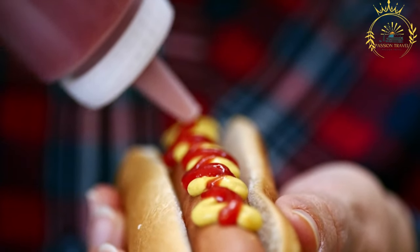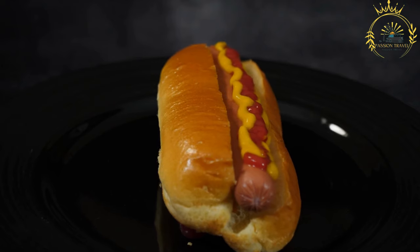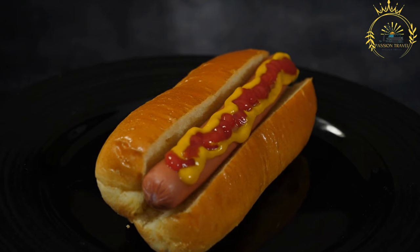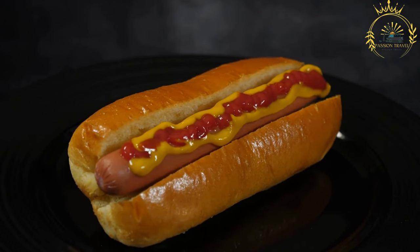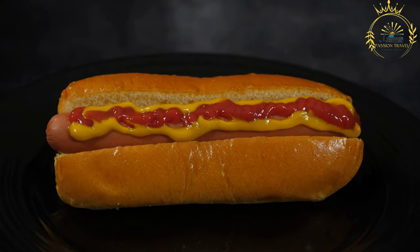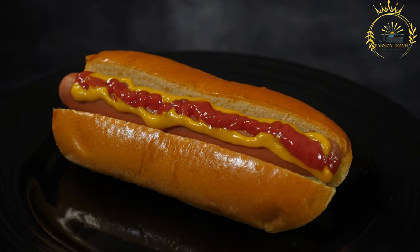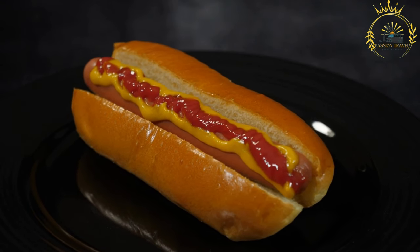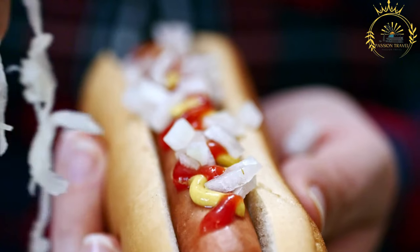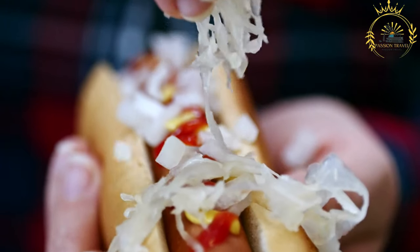Soft drinks, water, and other beverages are typically available to accompany your hot dog. The dining environment is typically casual, with indoor or outdoor seating options. In BIOT, availability may depend on the specific facilities and services provided in the region, and culinary offerings may cater more to the needs of military personnel and support staff than to traditional street food culture.